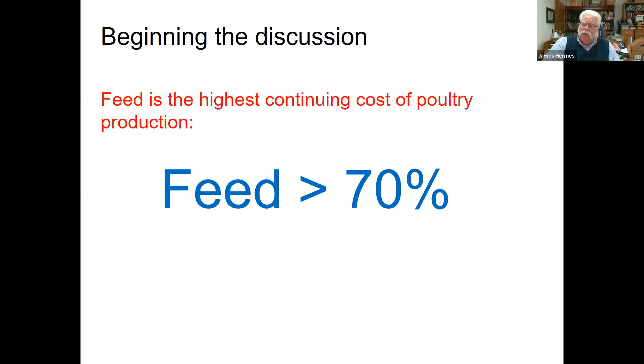We have to remember that feed is the major cost in producing poultry — whether you're in a small flock with 100 hens or a commercial operation with several hundred thousand hens, the cost of feed is still very high. It's estimated that feed costs are something in excess of 70% of the total continuing cost. Once we're established and we have our coop and our birds, the primary cost is feed. That number goes even higher if we're using organic feed. So it's important to remember that we're spending a lot of dollars feeding these animals, and we need to feed them the best that we can afford because we want them to produce well.